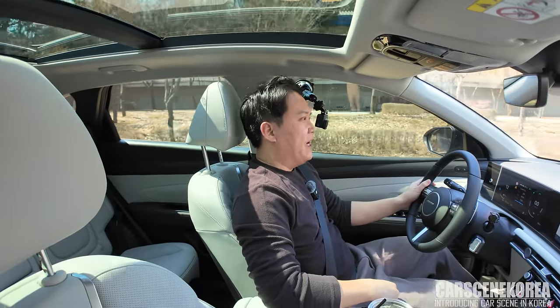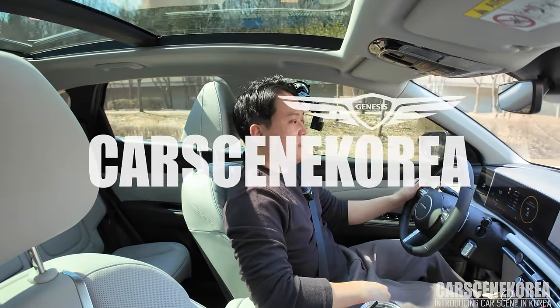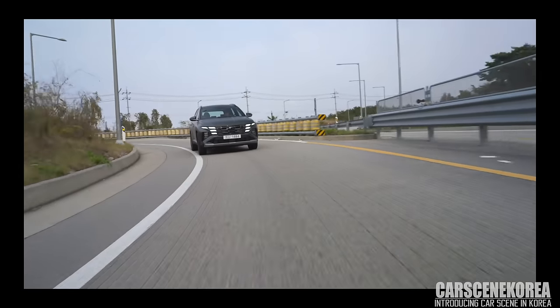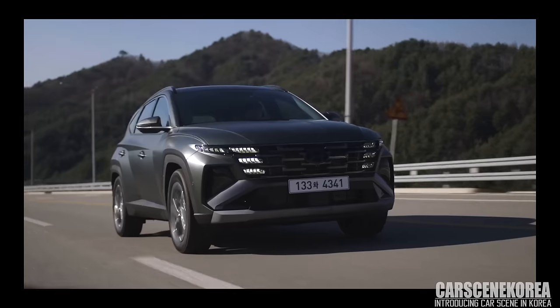Welcome to Cars in Korea. I introduce newly released Genesis, Hyundai, and Kia cars. And the car I am driving today is the 2025 Hyundai Tucson Facelift Hybrid.